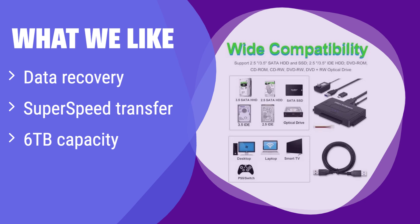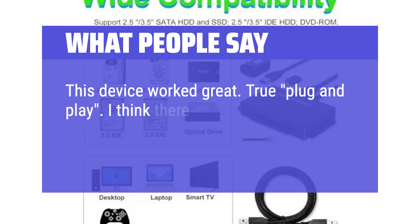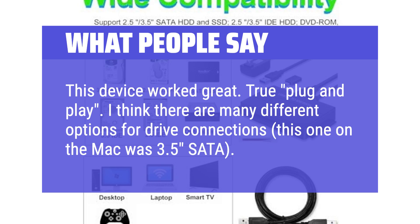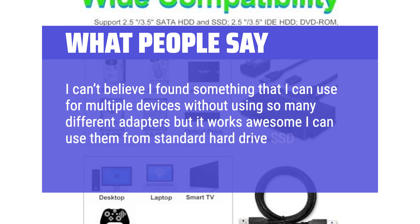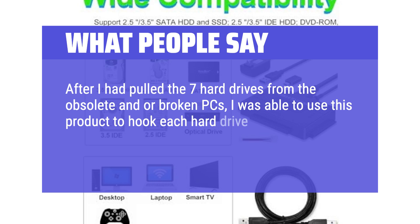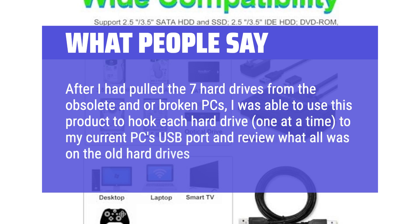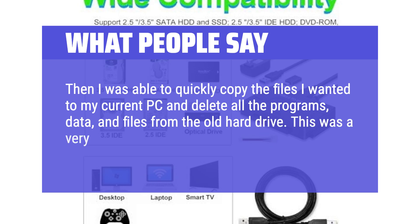What we like: It's designed for data recovery and boasts super-fast transfer speeds, supporting drives up to 6TB — perfect for recovering lost data or transferring large files. If you need a reliable solution for data recovery or large file transfers, this is the ideal choice. What people say: Users found many different options for drive connections, including 3.5-inch SATA on Mac. One user marveled at being able to use it from multiple devices — standard hard drives, SSD, and even M.2. Another pulled 7 hard drives from obsolete PCs, hooking each one to their current PC's USB port to review and copy files, then wiping the old drives — a very fast and efficient process.